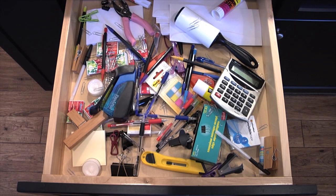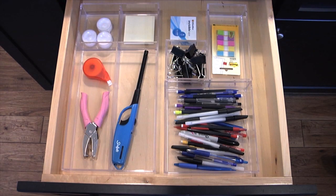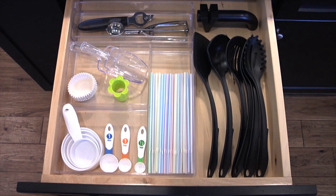An untidy junk drawer can be such a hassle. Keeping household items organized in cabinet or desk drawers can be difficult, but with InterDesign's cleverly designed drawer organizers, you can easily start to tidy up your junk drawer in seconds.